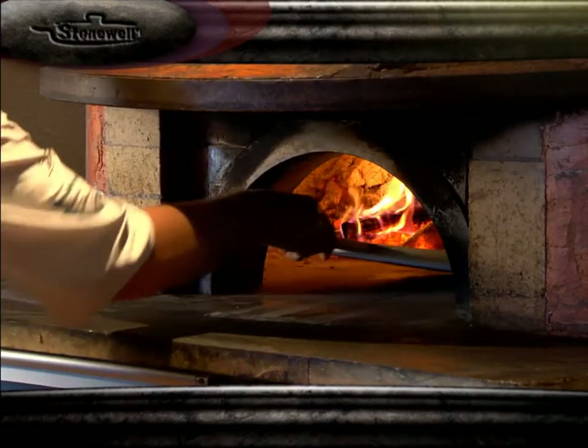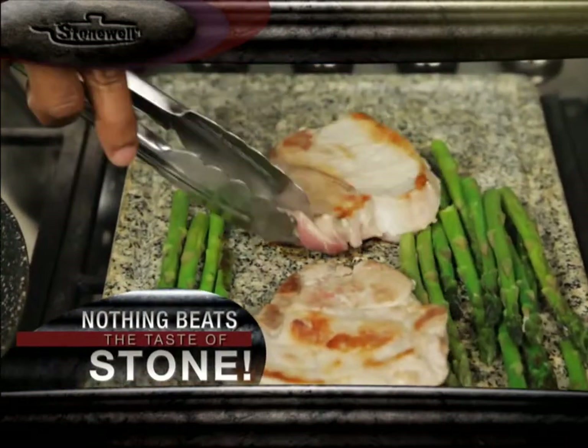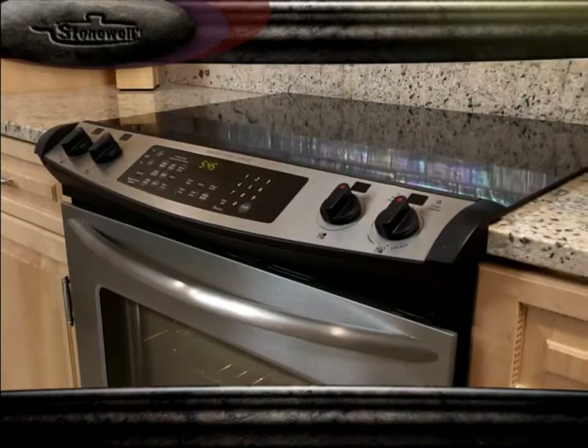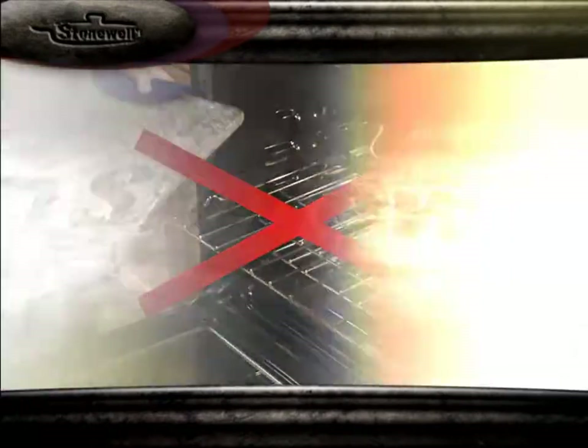Everyone knows that the best pizzas and bread are cooked in stone ovens, and the most expensive restaurants now cook on stone plates to get the finest flavor out of food. But using these flat tablets is too much of a hassle. You have to heat them up in the oven, wait hours to reach the right temperature, then take the heavy block out, possibly burning yourself.